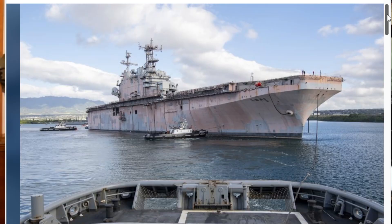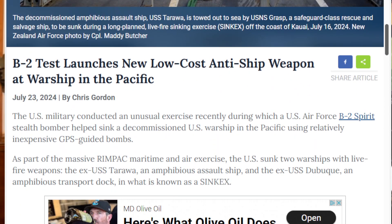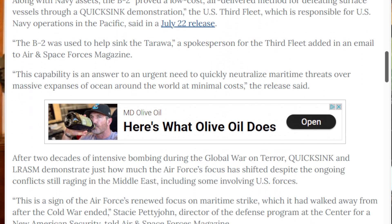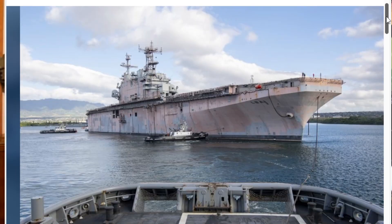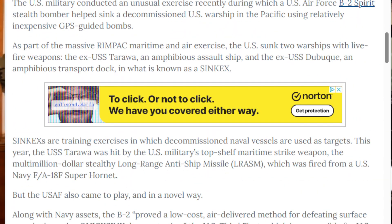I've got another article about something from SINKEX 2024. The ex-USS Tarawa and the ex-USS Dubuque were sunk by aircraft and surface warfare in an exercise that also tested a new weapon system called QuickSink. QuickSink is pretty cool — it's the use of a 2,000-pound GPS-guided bomb to go after a ship.